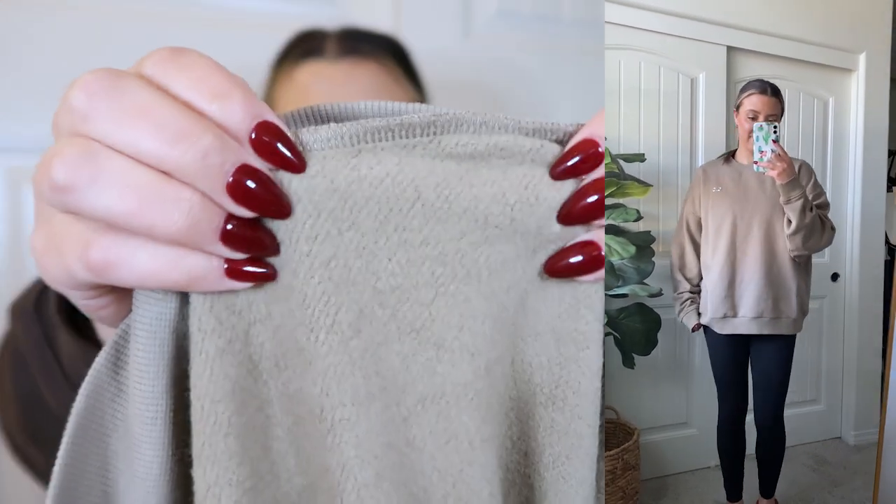I really love wearing them with flare leggings, regular leggings, jeans, or jean shorts in the summer. The Accolade style has a really nice cozy fleece fabric. I've had one of my Accolade sweats for about a year — I got them last January — and I wore them at least once a week, so I've probably washed them around 30 times.